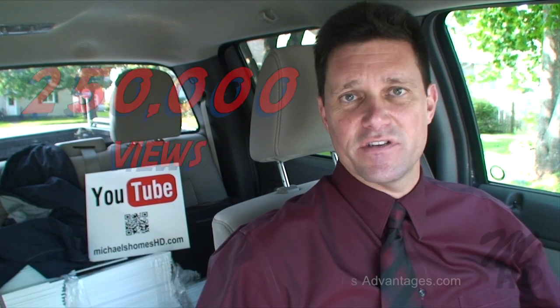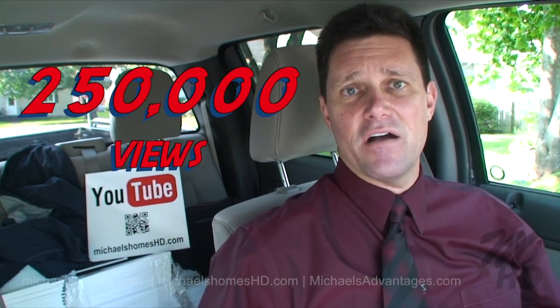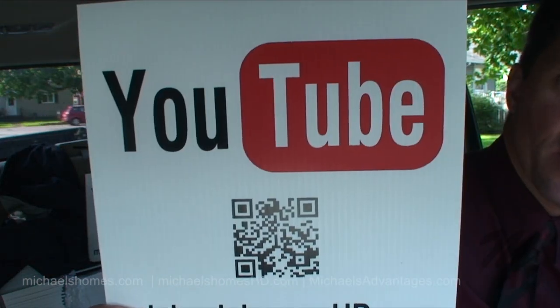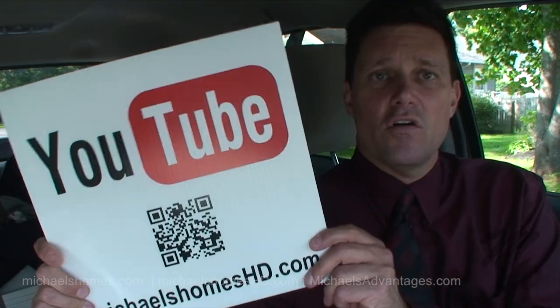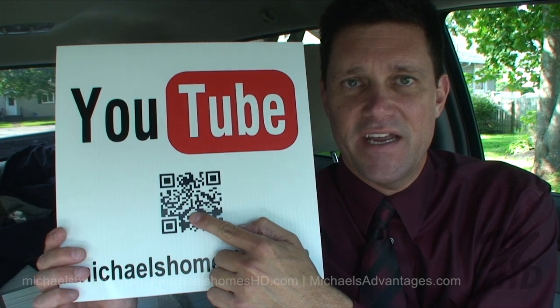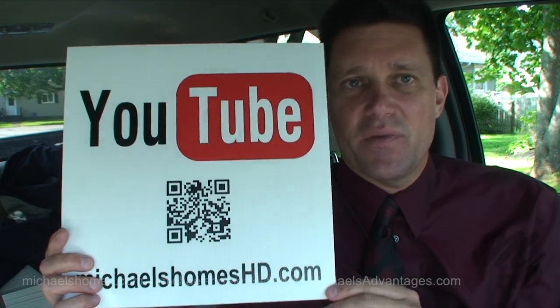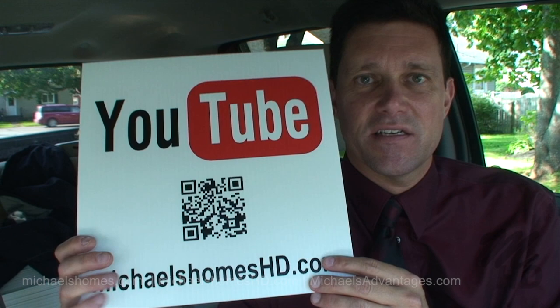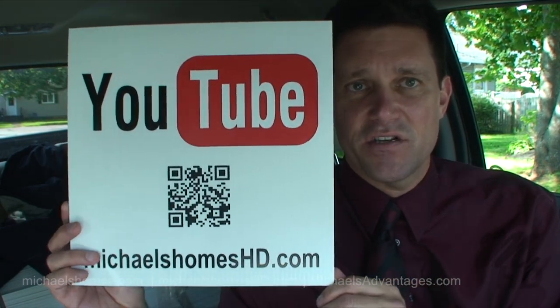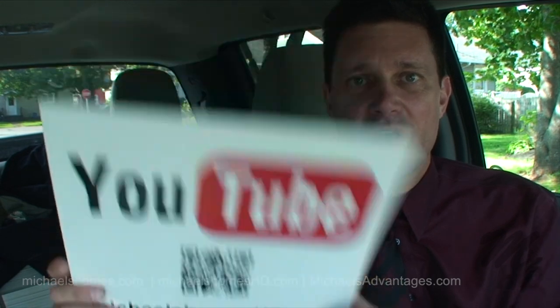The channel has now received over 250,000 views as of this taping. We're now using these signs here — you're going to see these all over the island. People can go up to them, scan the QR code, which will bring you to michaelsholmeshd.com. Then you type in where you think you are — Summerside, Victoria, West, whatever — and it'll show you the videos that match that search. You'll be able to watch the video on site with a smartphone. Make sure you join my weekly newsletter at michaelsholmes.com and remember to buy it right.